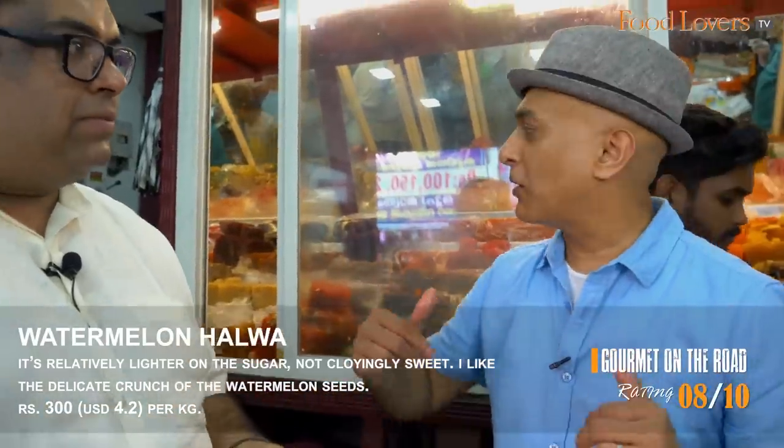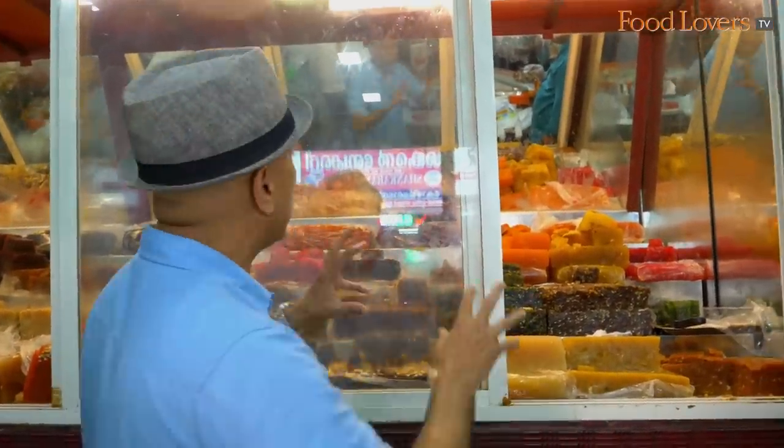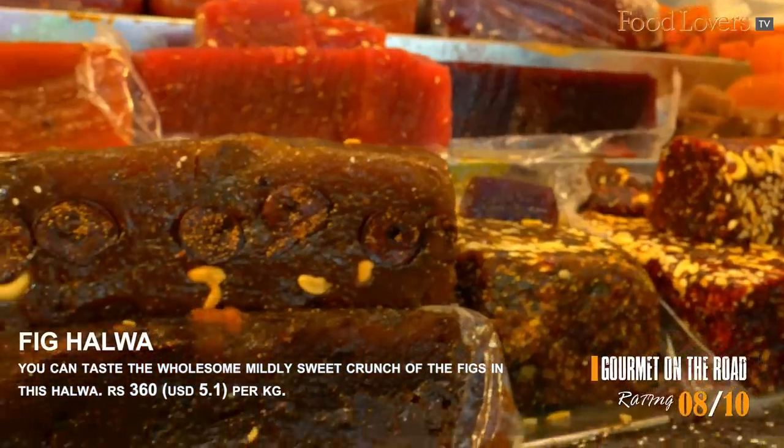This has been a halwa feast. They have about 40 varieties of halwa here — if you come, you can spend a good two hours just tasting and deciding. I personally love that godi halwa — it's a traditional classic — and also the banana halwa. This is the fig halwa, made with natural figs — you can definitely taste that crunch. How many days can you keep the halwa? 20 days, no problem. Now let's go and watch the making of the Kozhikodan Halwa.